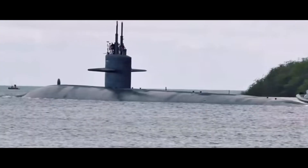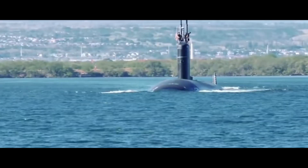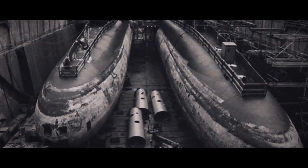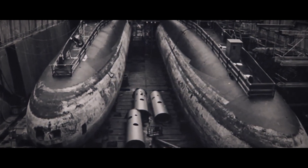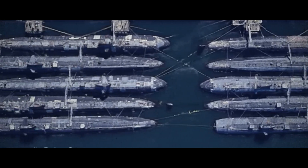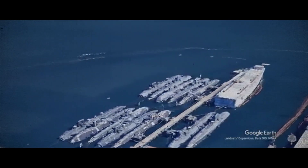These giants of the seas, which for so long ensured the safety and strategic interests of the United States, remain anchored side by side for years, awaiting their dismantling. However, this storage phase is only the beginning of their true end. There is still a long and delicate process ahead until they reach their final destination.